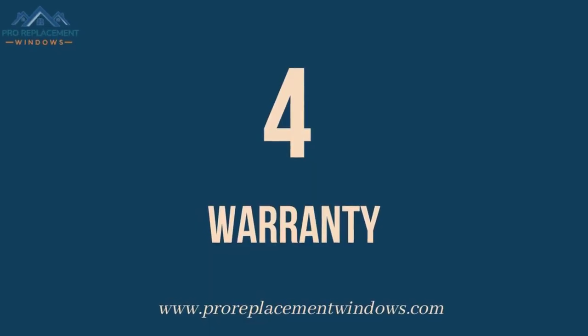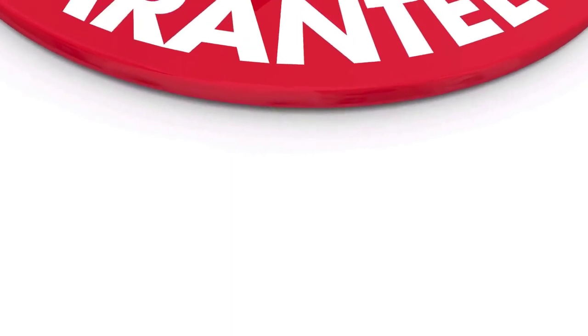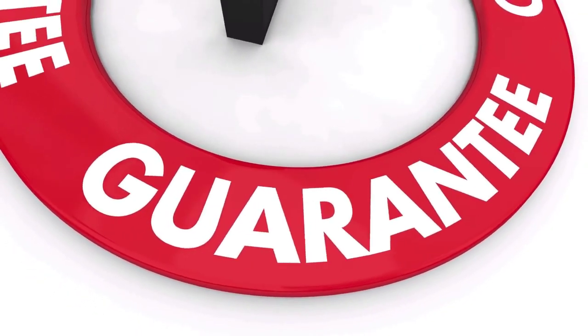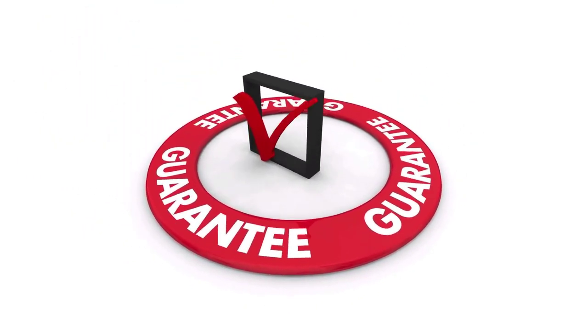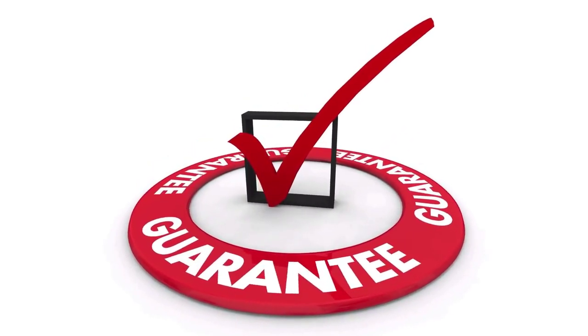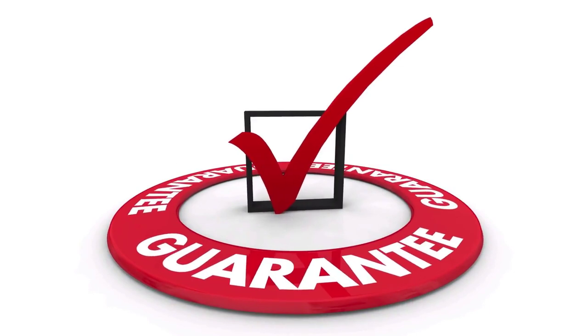Number 4: Warranty. Marvin Essential Windows come with a 20-year limited warranty on glass components and a 10-year limited warranty on non-glass components. Anderson 100 Windows, on the other hand, come with a transferable 20-year limited warranty on glass and a transferable 10-year limited warranty on non-glass components.